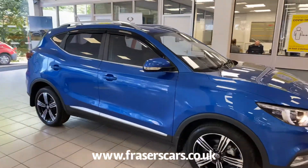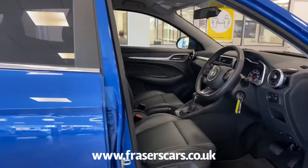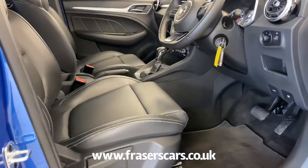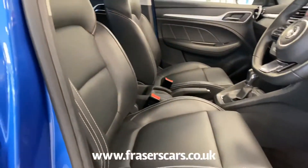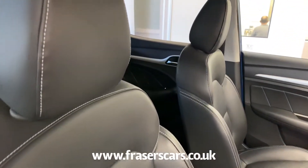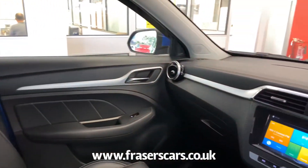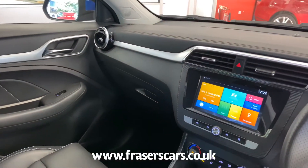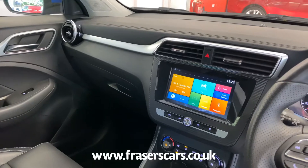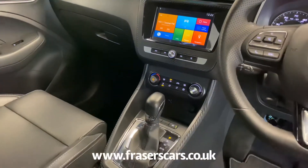Inside, the specification includes leather style seats, front and rear electric windows, height adjustable driver seat, and a touch screen infotainment system which includes DAB radio, Bluetooth, Apple CarPlay and iGo navigation. Air conditioning and cruise control also feature.